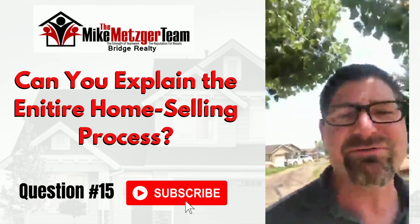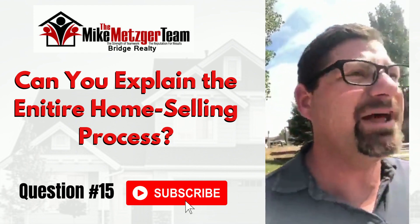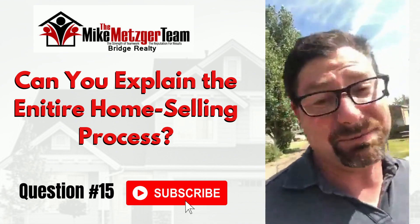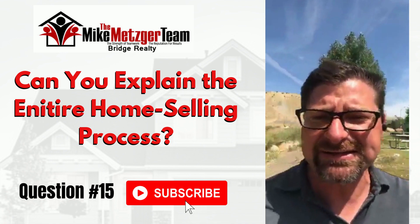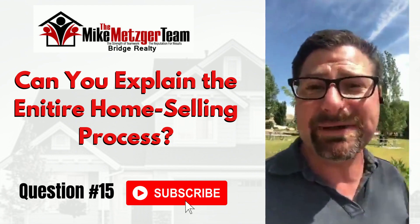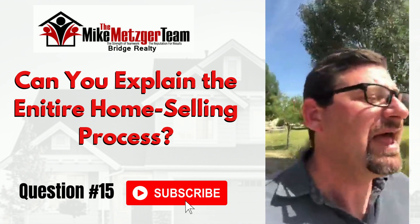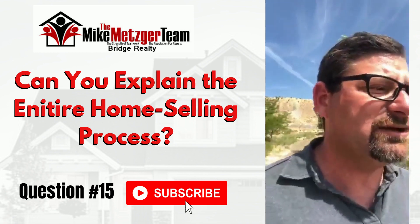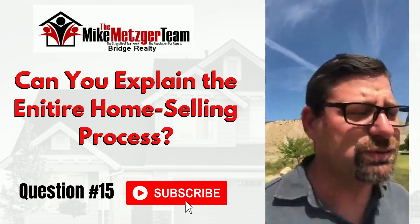For those of you just tuning in, let me bring you up to speed. The question was: what is the process of selling your home from start to finish? Step one: call a realtor — preferably the Metzger Team. Step two: have them evaluate what repairs should or shouldn't be done, give an estimate of value backed up with comparables, and help you position your home properly on the market. Then you negotiate the commission and term of the listing, and from there you move into the marketing plan.